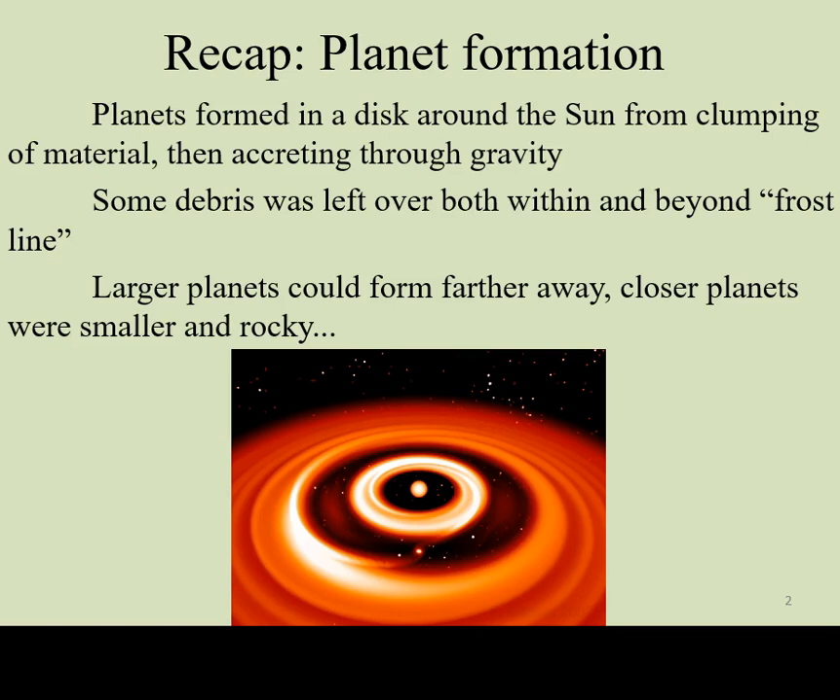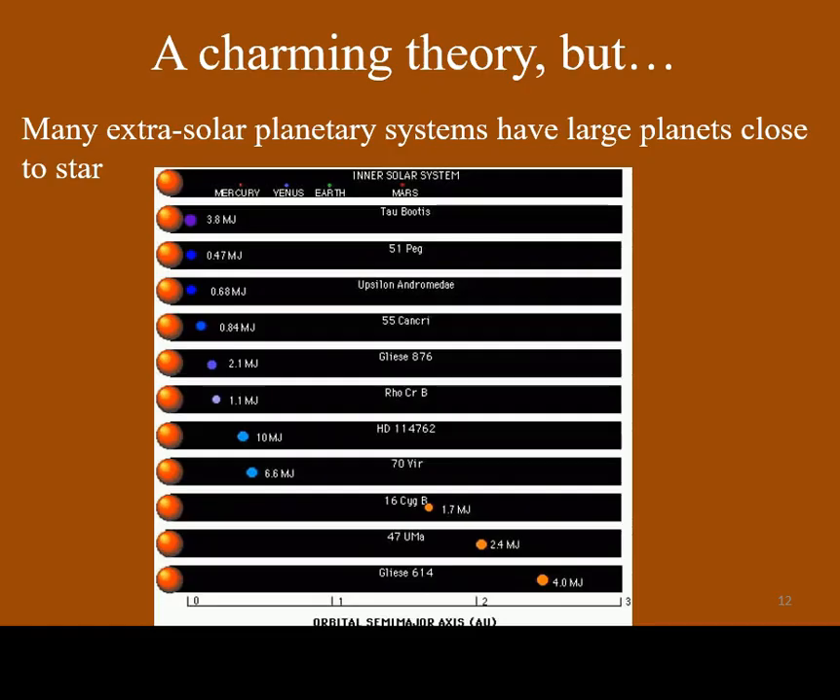According to the theories of formation for our solar system, we would expect to find small rocky planets near their stars and giant planets farther away. However, that's not always what we observe. In fact, early on in planetary detection, most of the planets we found were giant planets very close to their stars. We refer to these as hot Jupiters.